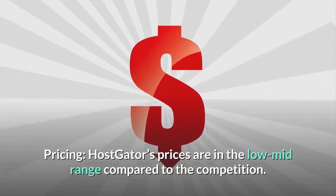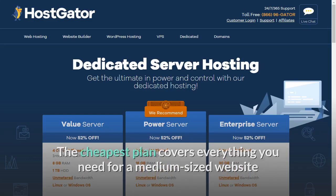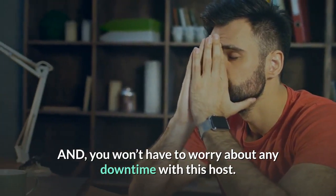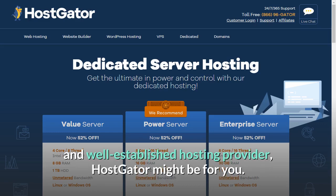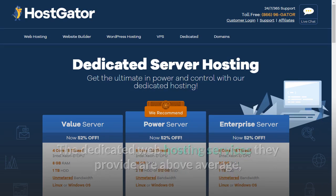Pricing: HostGator's prices are in the low mid-range compared to the competition. Hosting starts at $118.99 a month if you opt for the long-term 3-year commitment. The cheapest plan covers everything you need for a medium-sized website. With their cheapest plan at $118.99 per month, you will get cPanel, 1TB disk space, unlimited bandwidth, 8GB RAM, 4 cores, 2.1GHz processor, and 3 dedicated IPs. HostGator's dedicated hosting services are above average, while their prices are below average.